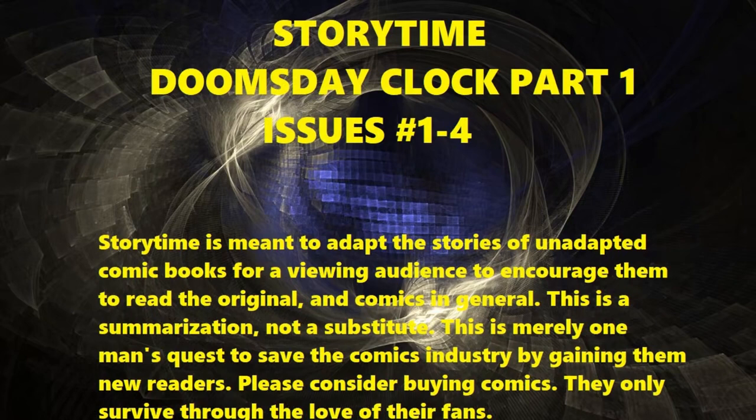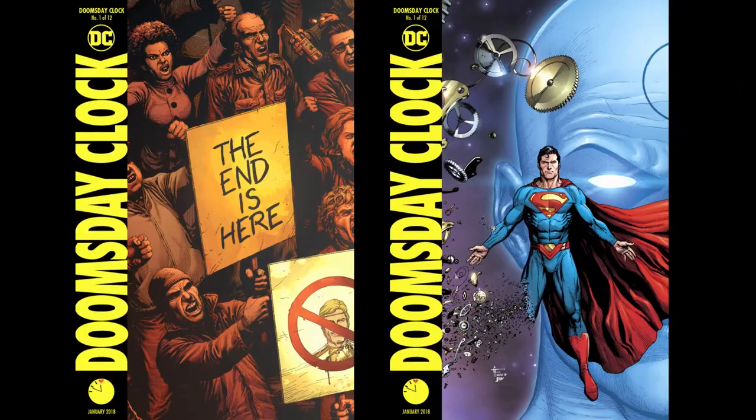Hi, my name's Nick and welcome to the Watchmen comic sequel, Doomsday Clock. Normally I just tell the stories of comic books by describing what's on the page and showing the most important pages, but this is going to be a little different. While I'll assume you've read Watchmen or at least know the story from the film, I will not assume you have any deep knowledge of the DC universe, so I'll be explaining things a bit more than usual.